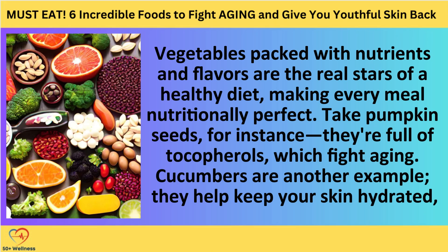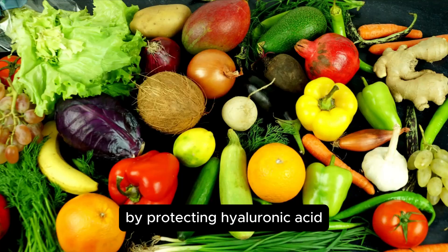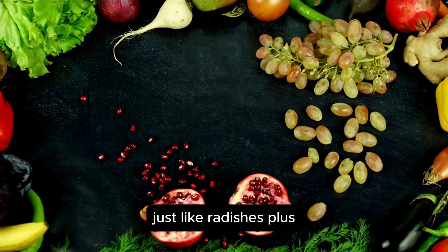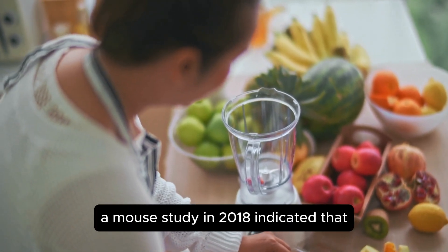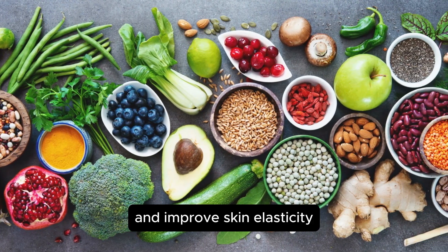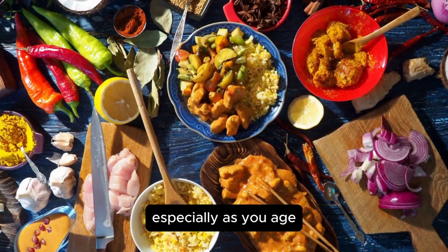Number four: vegetables. Vegetables packed with nutrients and flavors are the real stars of a healthy diet, making every meal nutritionally complete. Take pumpkin seeds — they're full of tocopherols, which fight aging. Cucumbers are another example: they help keep your skin hydrated, firm, and elastic by protecting hyaluronic acid and elastin from breaking down, and are also great for reducing wrinkles, just like radishes. A mouse study in 2018 indicated that when applied to the skin, radish extract helped reduce wrinkles and improve skin elasticity, so it's a good idea to include radishes and other vegetables in your diet, especially as you age.